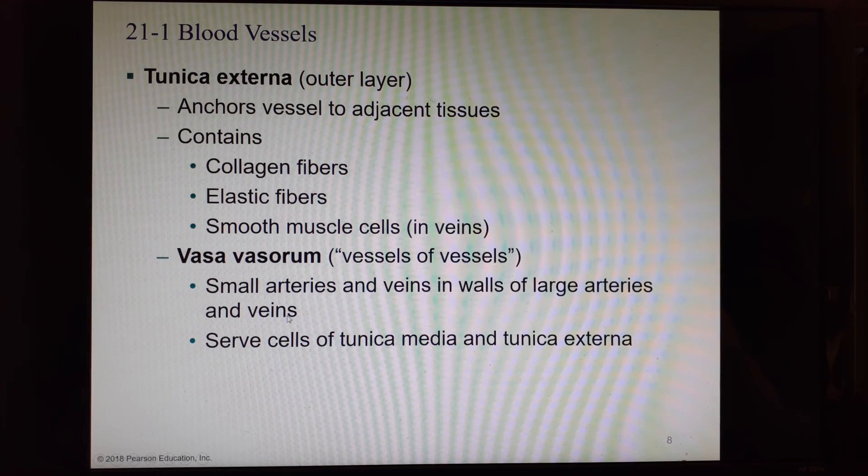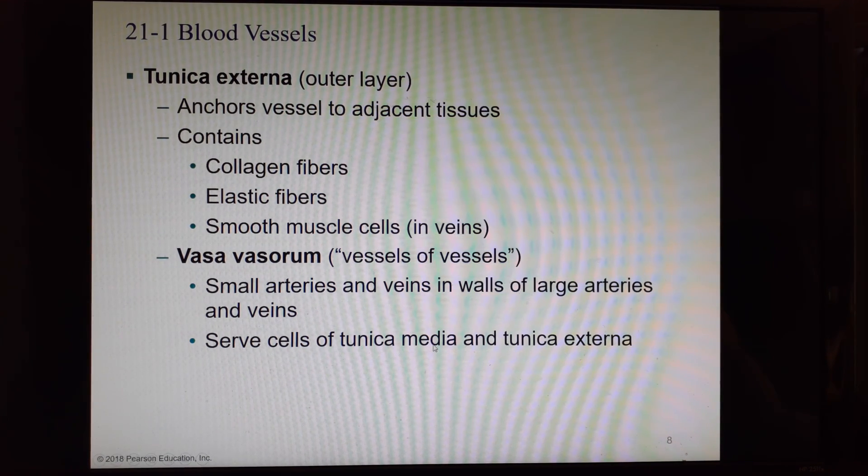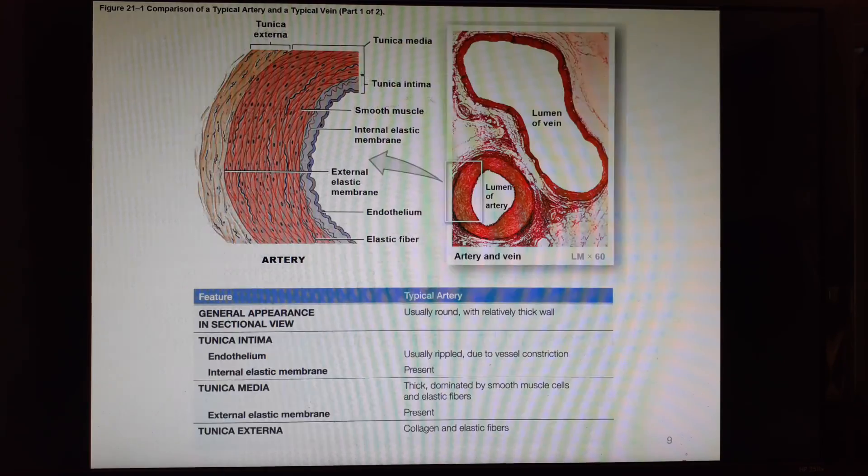Isn't that remarkable? These vasa vasorum deliver oxygen to the walls of the tunica media and the tunica externa. The tunica intima has direct contact with the blood, so it usually gets its oxygen from the blood directly.